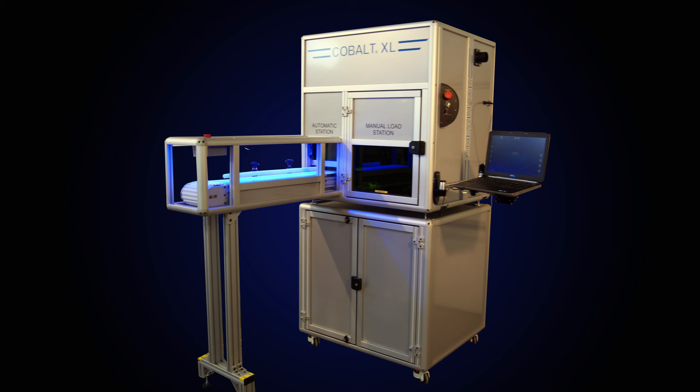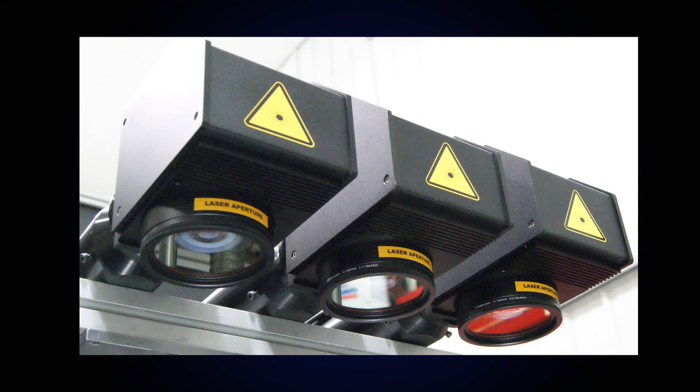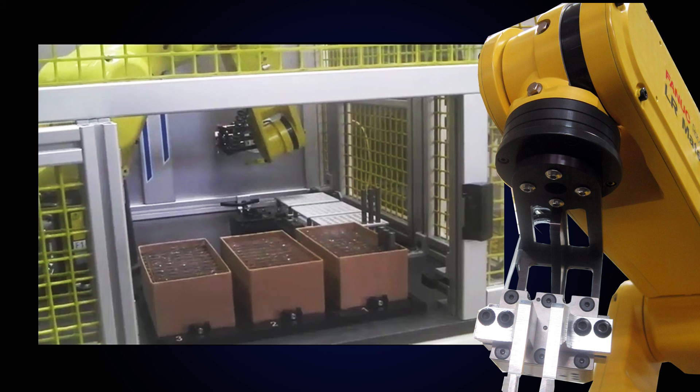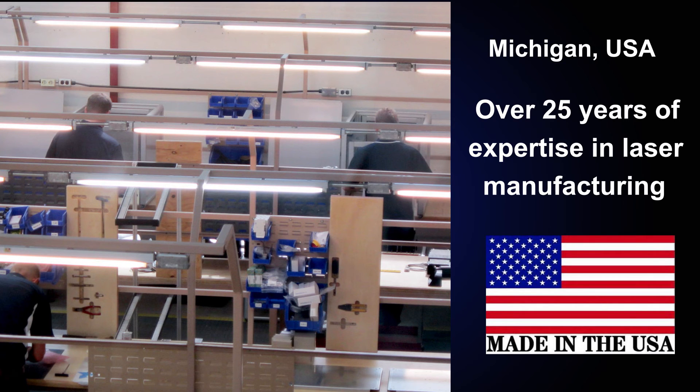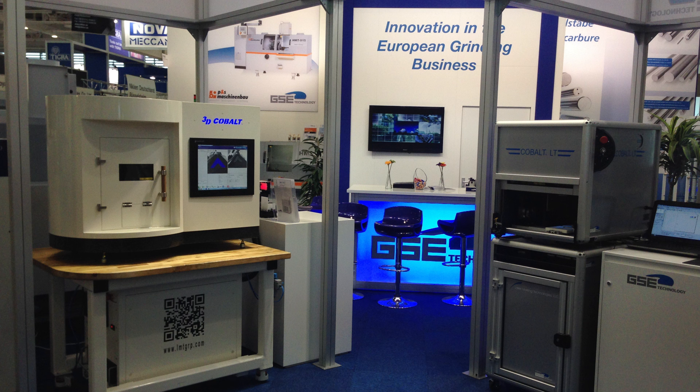LMT's research and development team conceive, design and engineer all laser marking systems at our corporate manufacturing facility here in Michigan, which has over 25 years of expertise in the development of laser manufacturing. LMT knows this is the future and prides itself on being at the leading edge of technology.